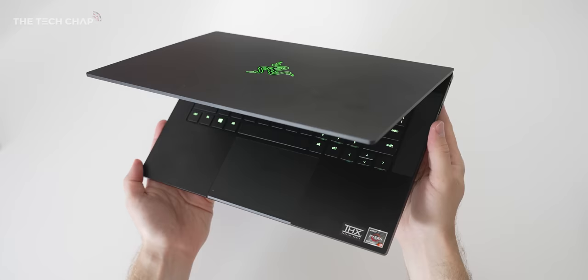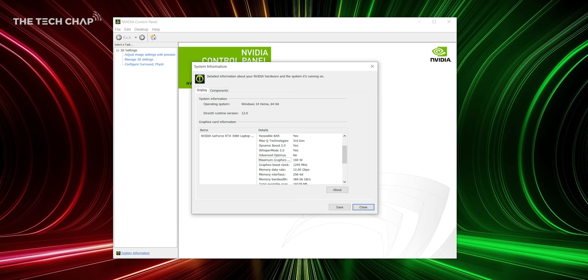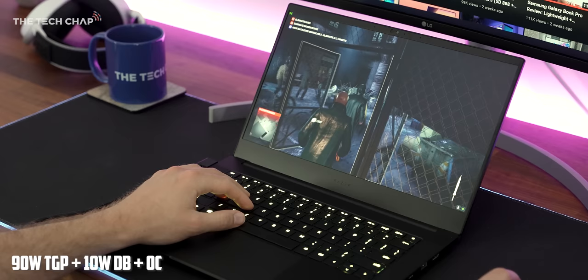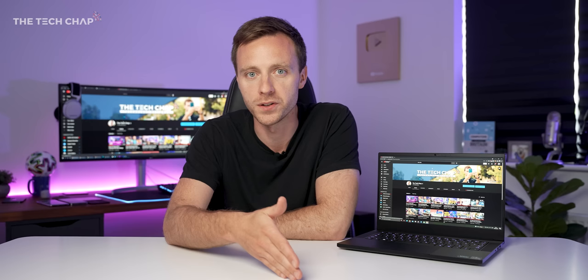So altogether this is a real killer combination — a pint-sized powerhouse. But hold your horses before you throw your current laptop in the bin, just a couple of things. The first one is that all three graphics card options are 100 watt TGP models, which is great for the 3060, pretty reasonable for the 3070, but it's definitely on the lower power end for the 3080 which tends to range between 85 watts and 165 watts.